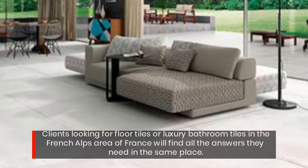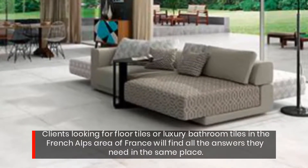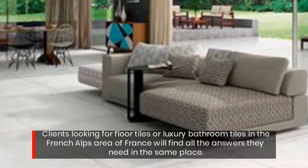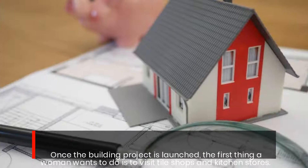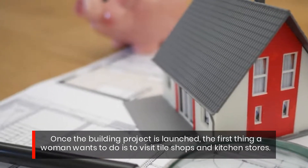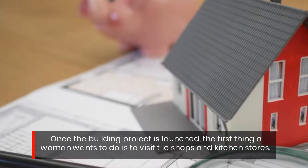Clients looking for floor tiles or luxury bathroom tiles in the French Alps area of France will find all the answers they need. Once the building project is launched, the first thing a homeowner wants to do is to visit tile shops and kitchen stores.